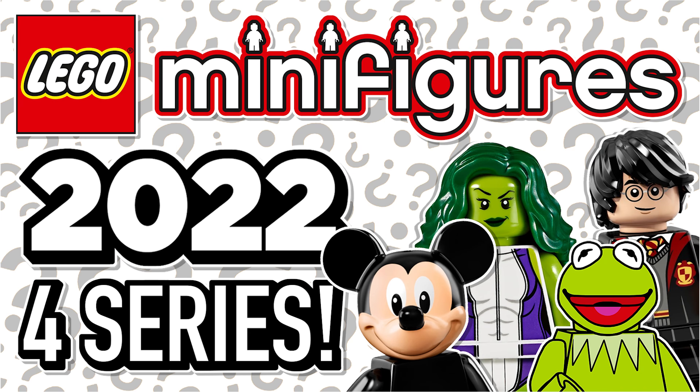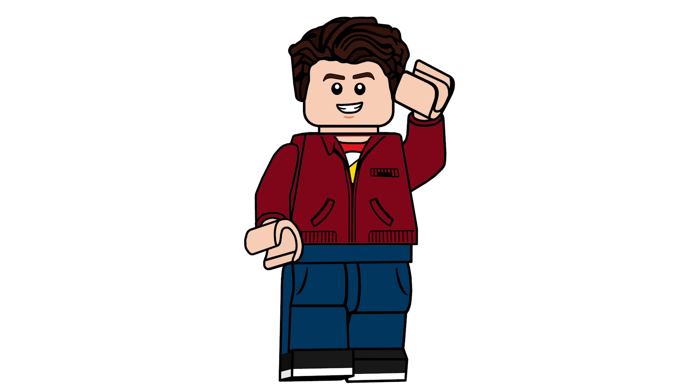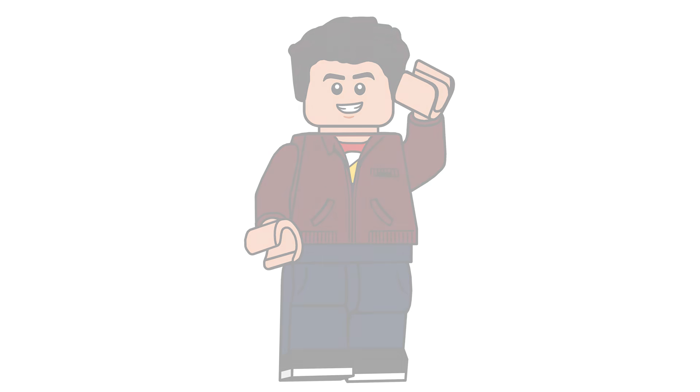We actually did a video talking about how we're getting four minifigure series, so you can check that out linked at the end. Anyway, everyone be sure to subscribe and turn on the bell notification so you don't miss out on future LEGO Super Mario set news and reviews. Hope you enjoyed the video and I hope you all have a great day — I'll see you all in the next one.